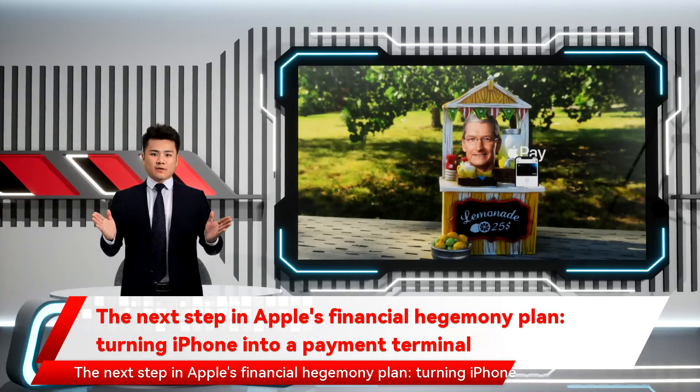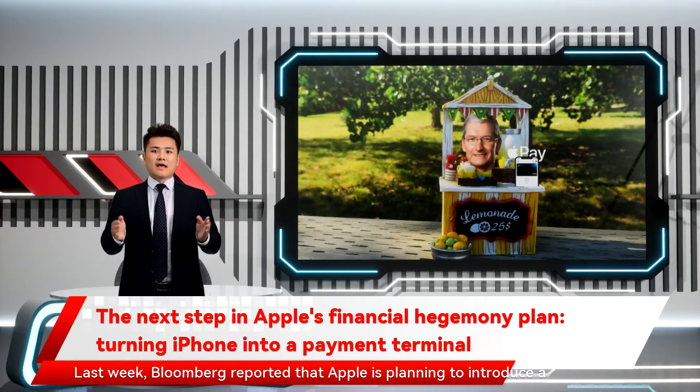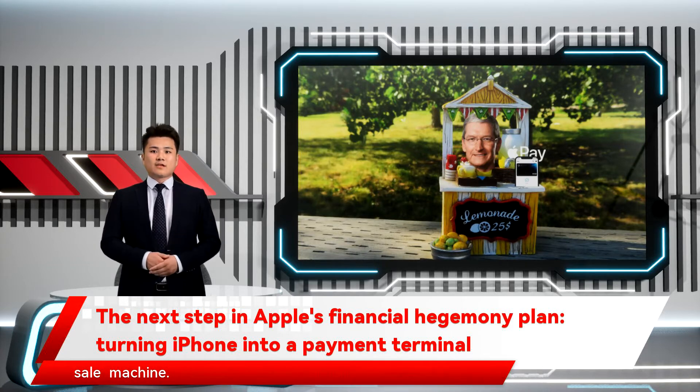The next step in Apple's financial hegemony plan: turning iPhone into a payment terminal. Last week, Bloomberg reported that Apple is planning to introduce a new feature in the coming months that will let merchants accept card payments directly through their iPhones. In short, it wants to make its device a payment terminal or a point-of-sale machine.